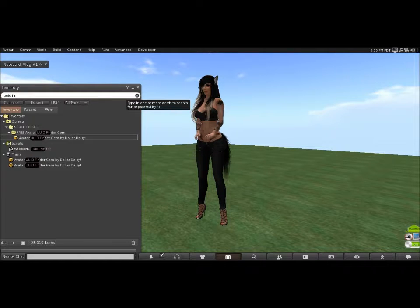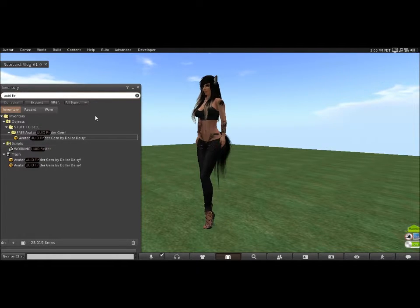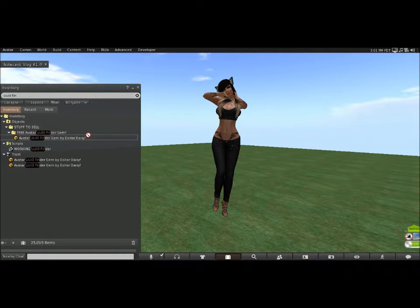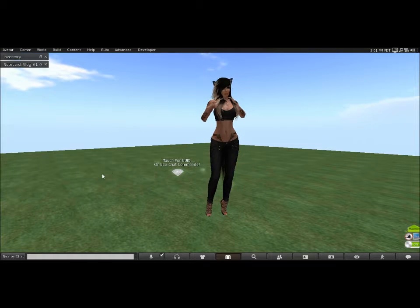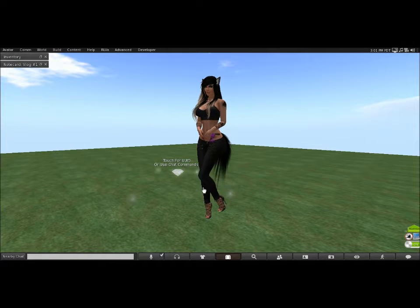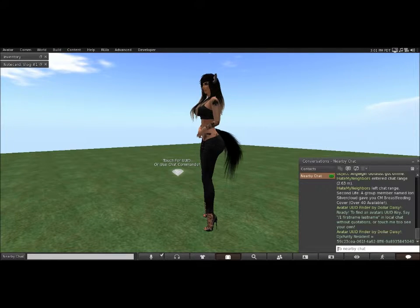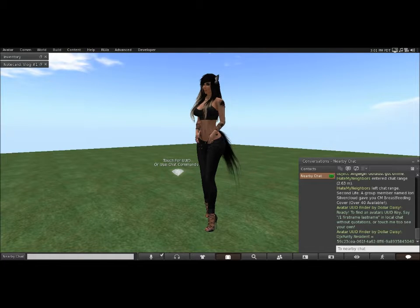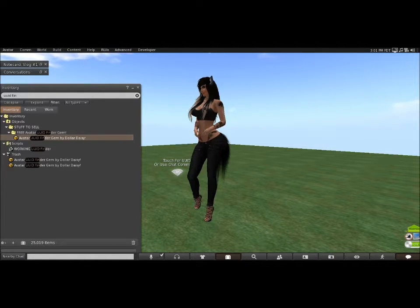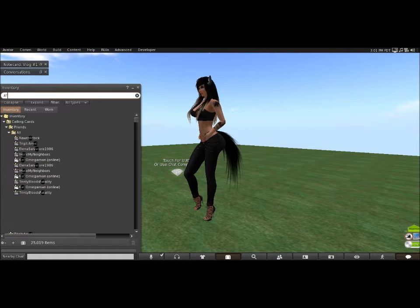It's called the Avatar UUID Finder Gem by Dollar Daisy. Like I said, I have a link to it down in the description box and it's free — it's copy and transfer, so you can share it with your friends. What you would do is rez it out, and to find your avatar's UUID key, all you would do is click on it. In local chat right here it would show up, and you would just copy that from local chat and simply place it in your script — like so. As you can see, I already have it in there.